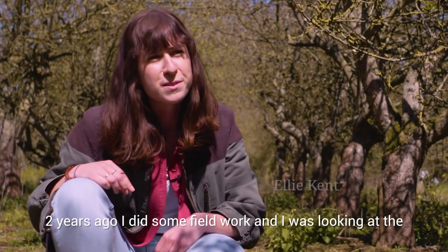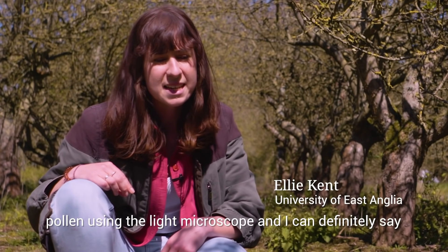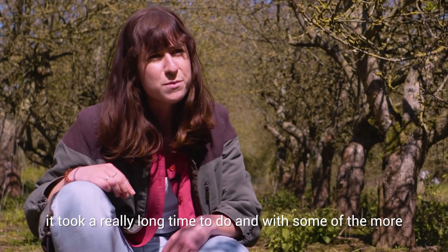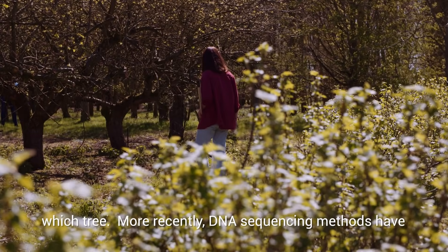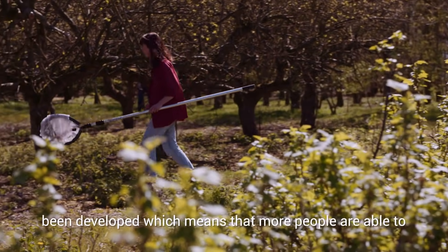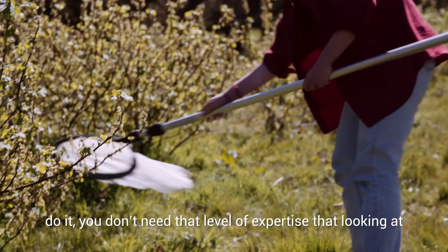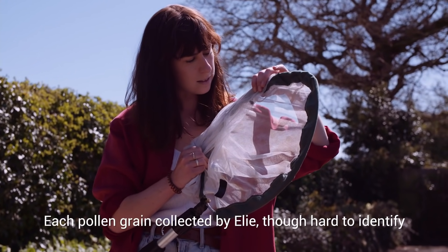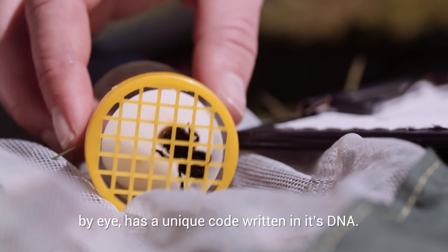Two years ago I did some field work, and I was looking at the pollen using the light microscope, and I can definitely say it took a really long time to do, and with some of the more closely related trees, I couldn't tell which pollen was from which tree. More recently DNA sequencing methods have been developed, which means that more people are able to do it. You don't need that level of expertise that looking at pollen under the microscope really requires.